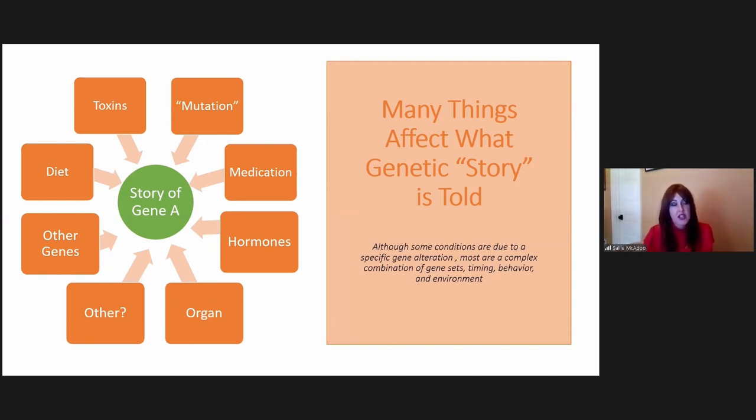A lot of different things affect the story our DNA and genes tell — diet, weight, gender, other medical conditions, environmental factors, hormones. Different genes do different things depending on whether we're going through puberty, middle age, or menopause. Genes change based on the person and the time of their life and what they're exposed to. It's not as simple as saying one gene will absolutely cause a disorder with the same symptoms and outcome for everyone.